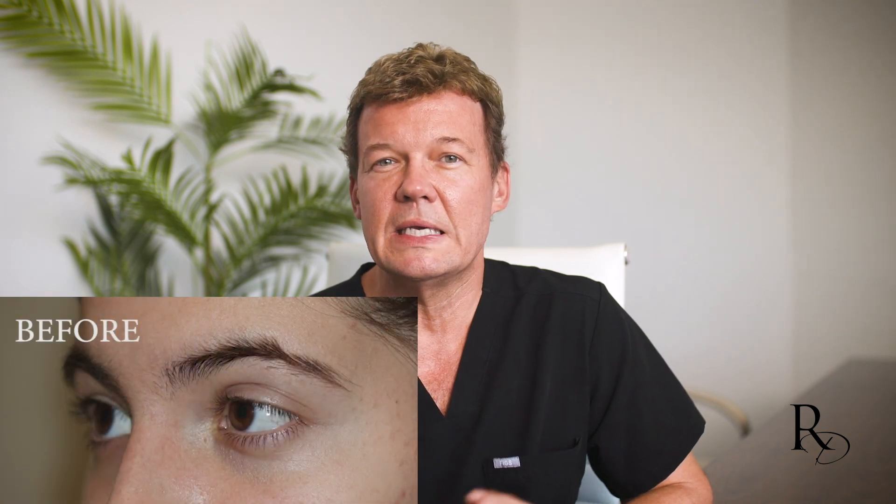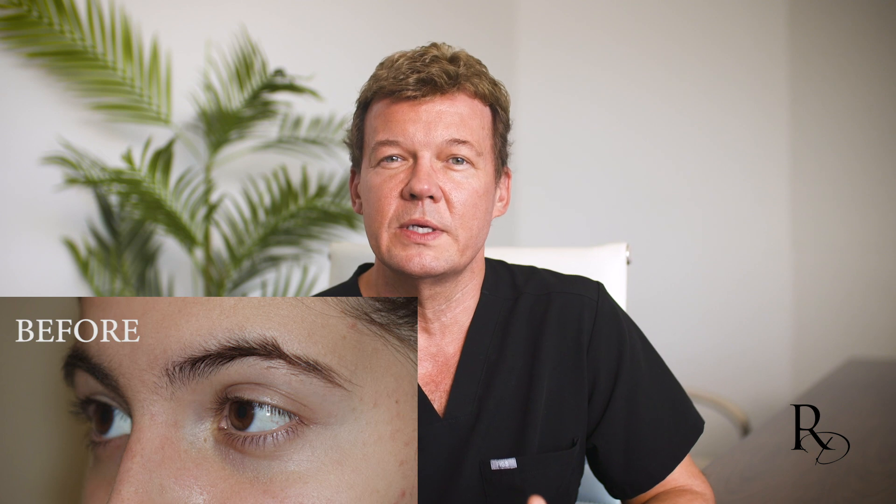Patients often don't realize this lower face bulkiness is due to thyroid eye disease, but it is. We can actually remove much of this fat through a buccal fat removal procedure performed from the inside of the mouth in a completely scarless way.